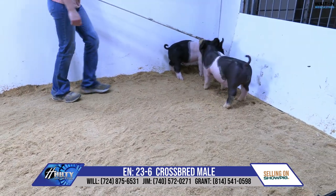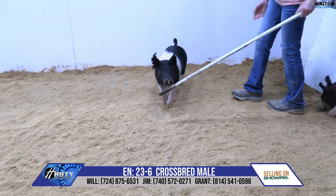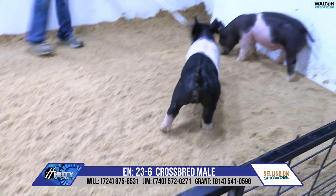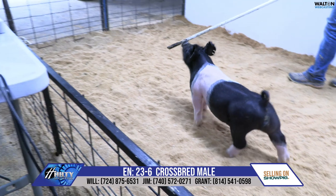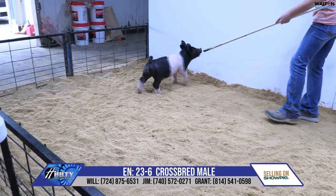23-6, the darker pigmented, more traditional belted one comes here next. Pedigree on this one would be New Heights, the boar there at Upper Hand. That's a Cinderella son, just his first crop rolling here back on Cheers' mom. So that sow is the next intention.